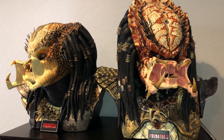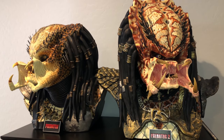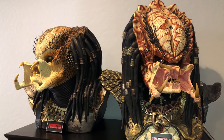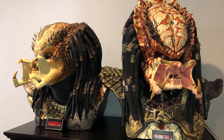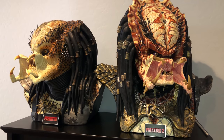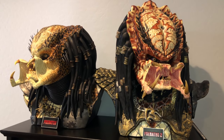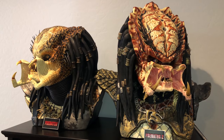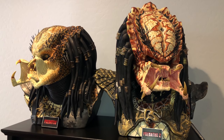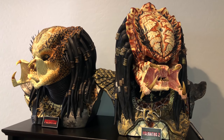We're going to do some movie stuff together later, once the movies come out that make sense for our channel, so keep an eye out for that. But what we're going to do now is talk about the Predator 1 and Predator 2 Sideshow Collectible pieces — these things are sick.